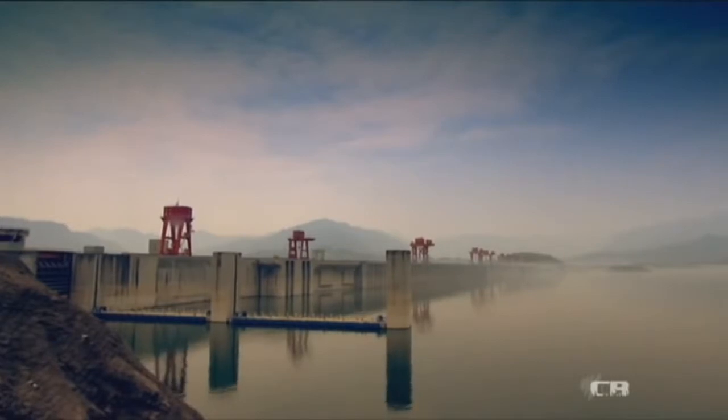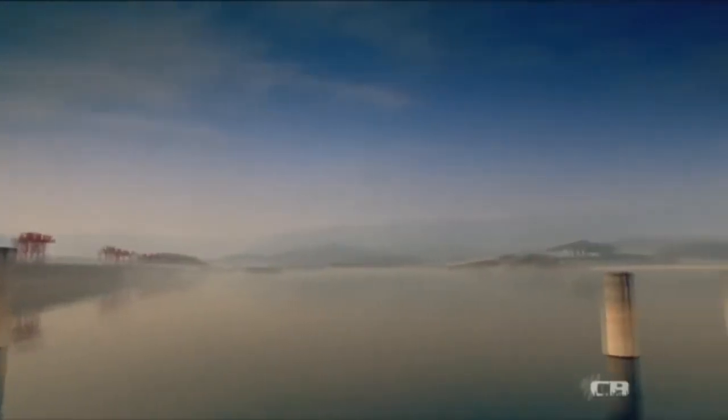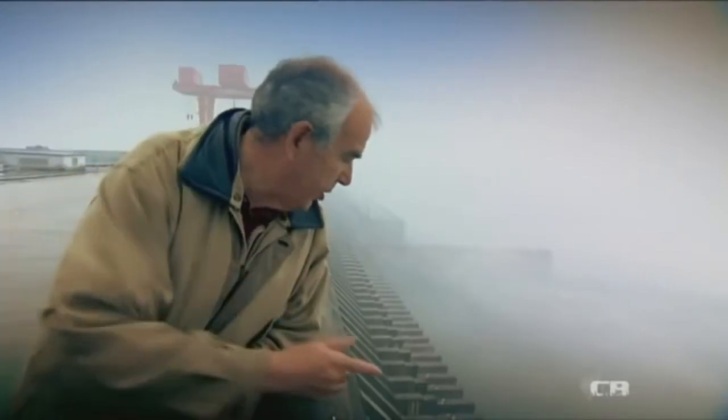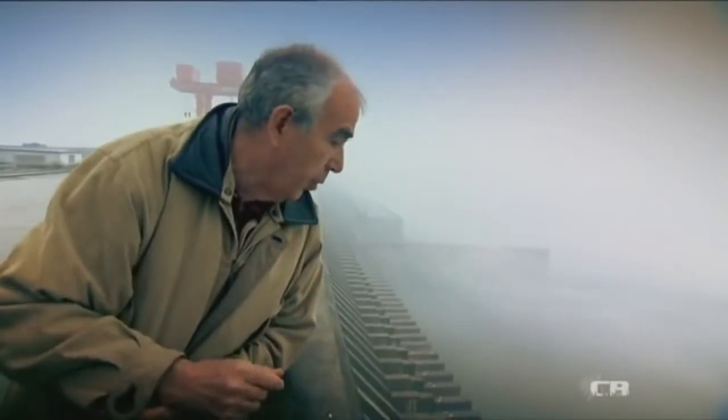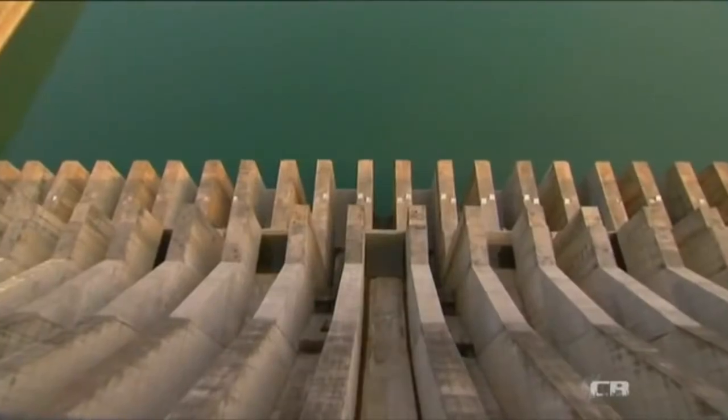The dam holds back a large volume of water during the flood period — it can hold back about 22 billion cubic meters — and then releases it in a controlled way through a system of 46 spillway gates and chutes visible below the dam.